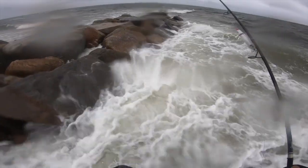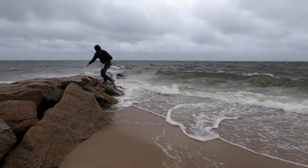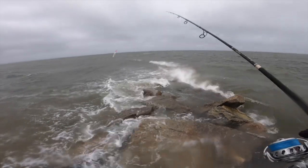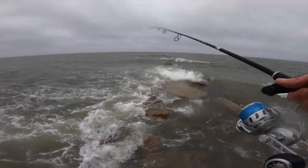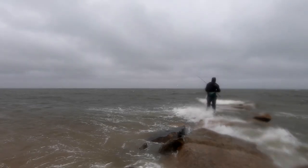It's 46 degrees, blowing about 30 out of the northeast, but it's good conditions for surf casting. We've got a high tide in about an hour and a half. I'm hoping there could be some big fish in these waves. There's a lot of herring around, so we'll give it a try.